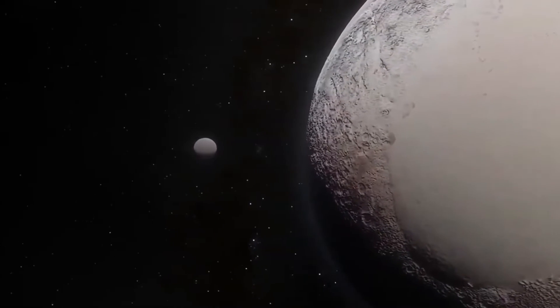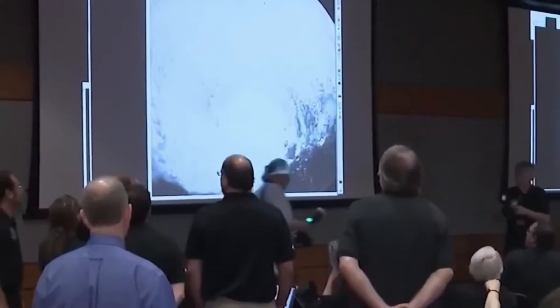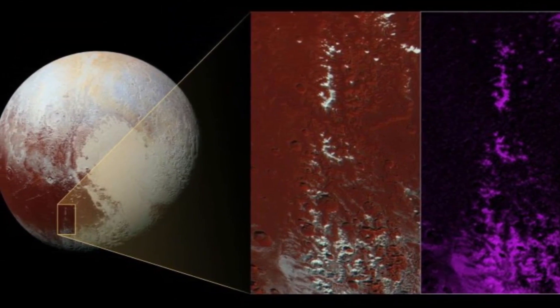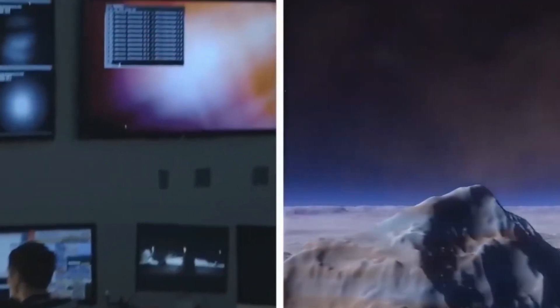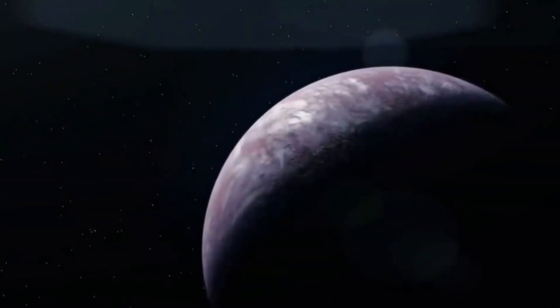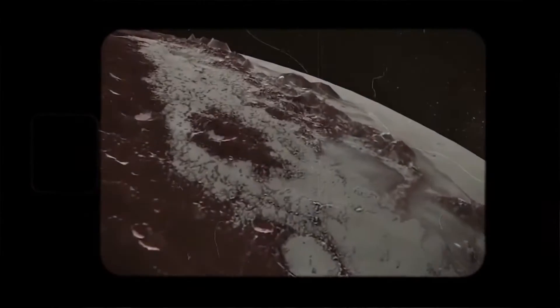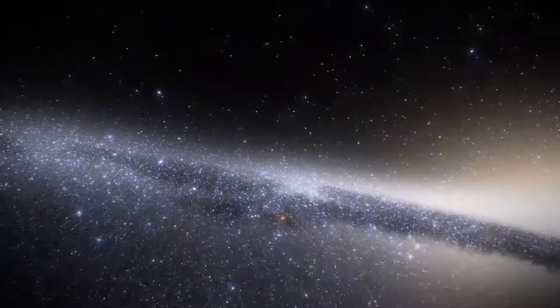Pluto initially appeared to be a far-off remnant at the frontier of our solar system, simply another frozen, forgotten rock. However, the reality is considerably more remarkable than anyone could have ever guessed. What if I told you that something is concealed beneath Pluto's ice-barren surface? It contains subterranean volcanic activity and even the elements that make up life, which have long been concealed from us.